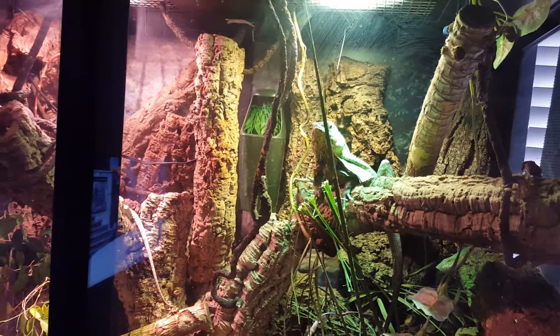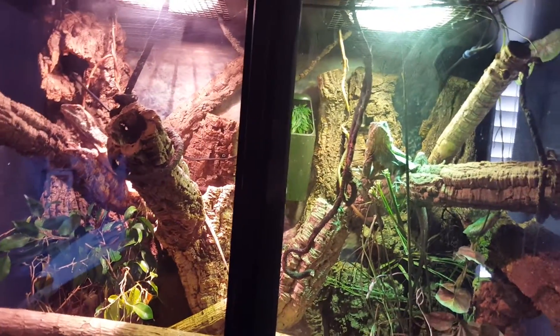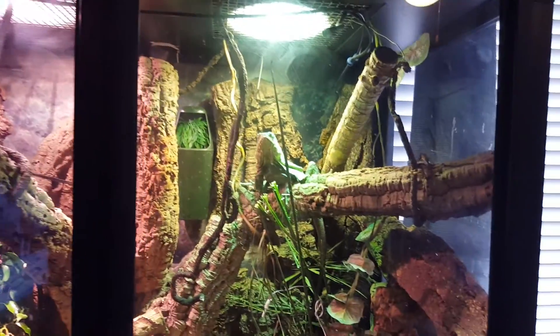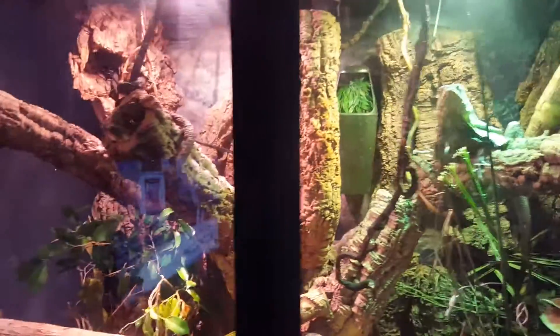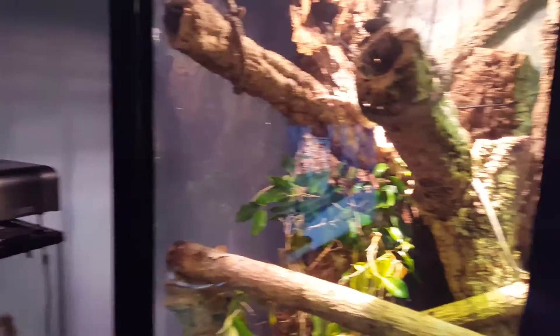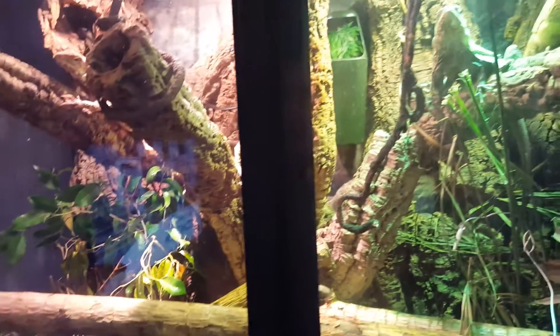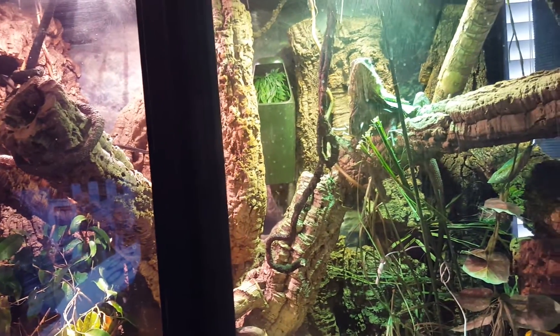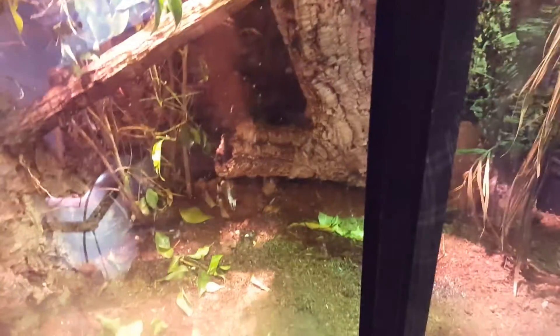One thing you really want to consider with frilled dragons is having lots of cork bark. They love it — they love to climb, that's their thing. They like spending most of their time up high, clinging to branches. That's why I have so much in here. I just bought some more and might add it to finish up the whole wall on the left side.